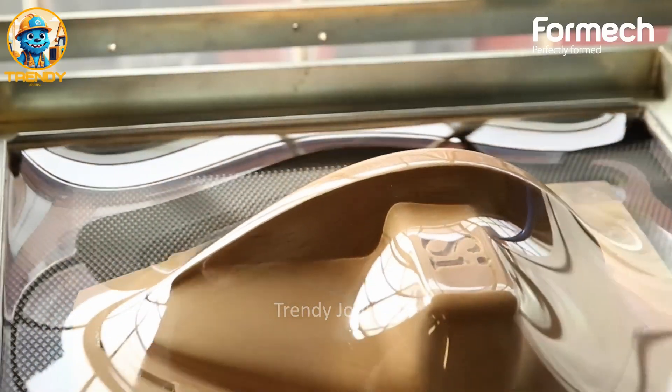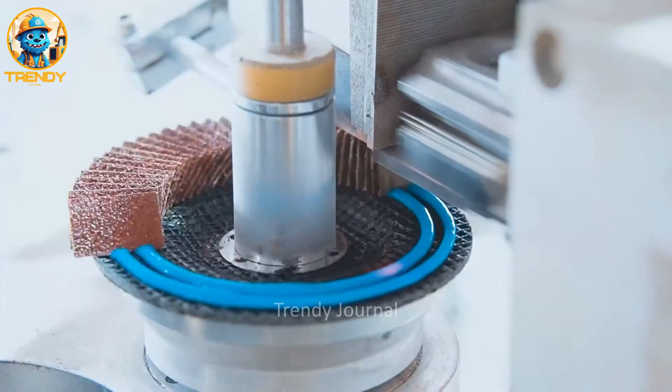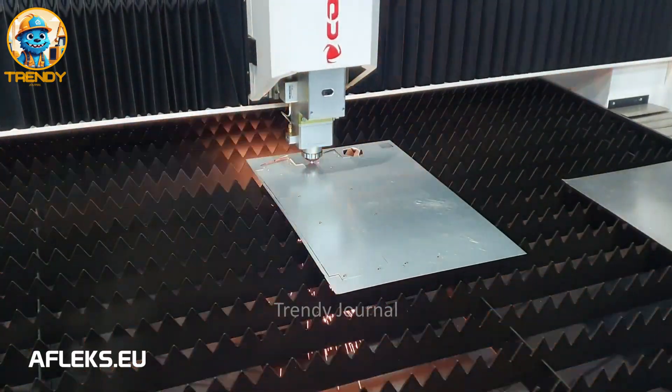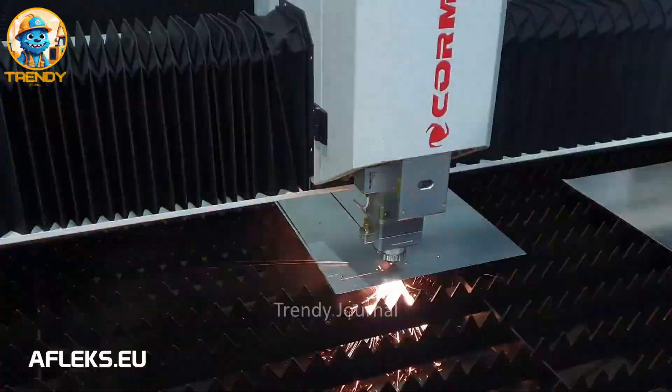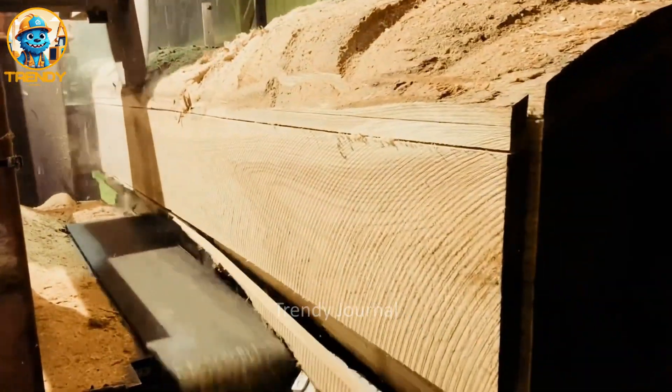Hey, trendsetters! Welcome back to Trendy Journal. Today, we're diving into the cutting-edge world of machine tools that are shaping the future of manufacturing. Get ready to be blown away by the power, precision, and innovation behind these incredible machines.